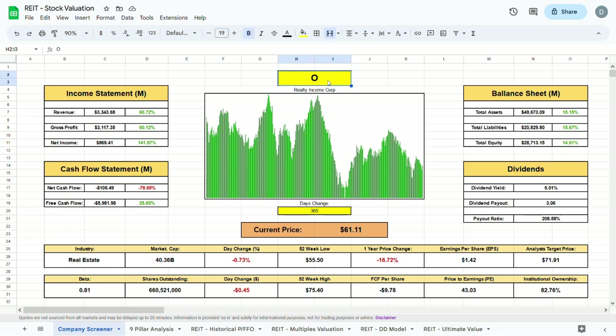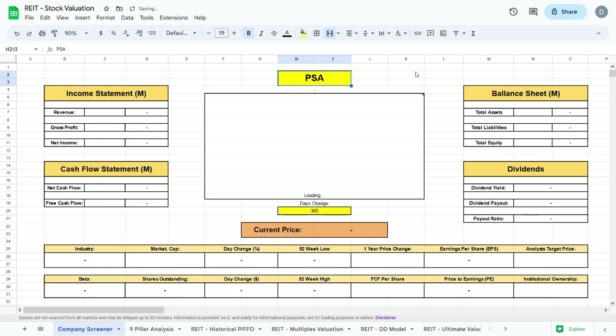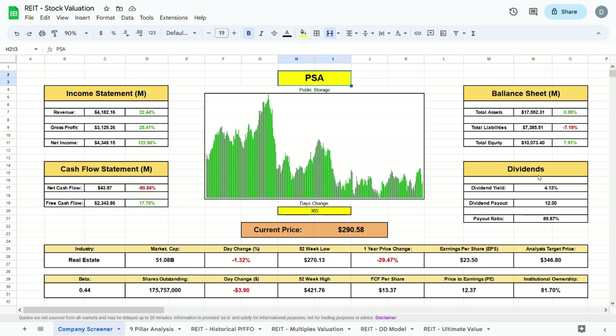The first REIT we will look at is Public Storage, ticker PSA. Right off the start the dividend yield is sitting at 4.13% and the dividend payout is $12 per share per year. The payout ratio is quite high at around 90%, but as PSA is a REIT they do not need to direct a large proportion of their FFO towards innovation. FFO, or funds from operations, is in simple terms the equivalent of free cash flow for REITs. Analysts currently have a target price of $346 compared to the current price of $290.58. The beta of PSA is very low at about 0.44, meaning you won't see as much volatility as you would with the overall market.